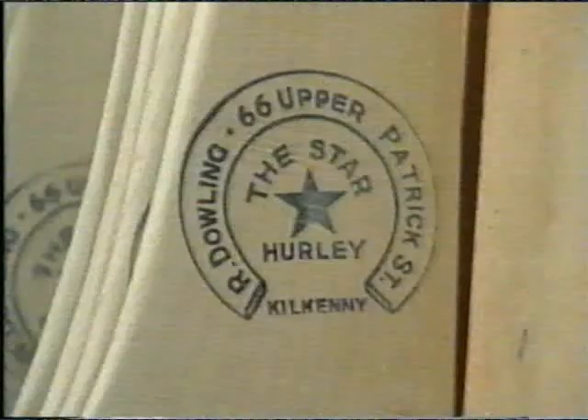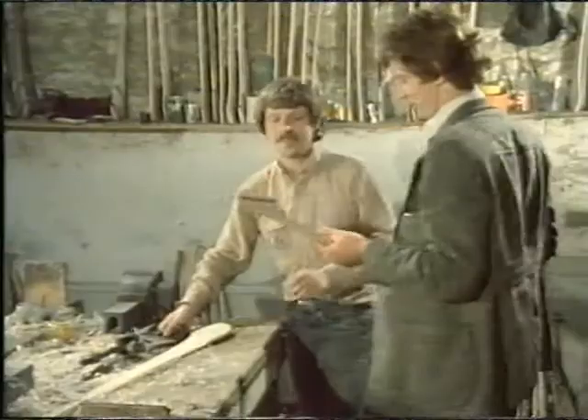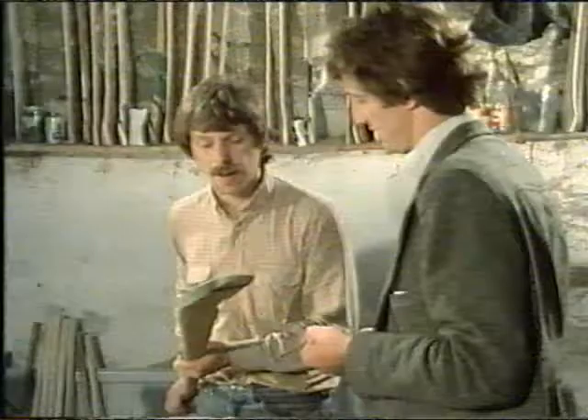Ger Fennelly, the brilliant Kilkenny man, drops in with a broken hurl for repair. Brian will have to cut and glue a piece of ash to the damaged hurl.